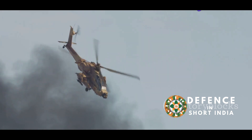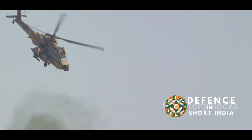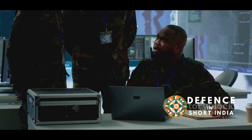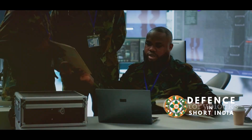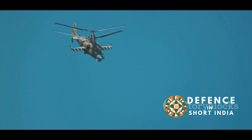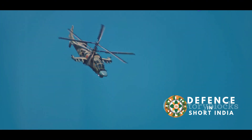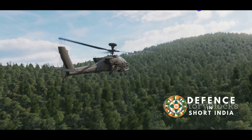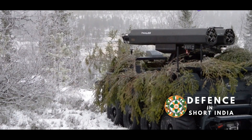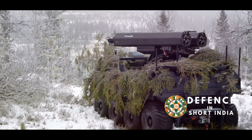The rocket's precision and extended range make it a valuable asset, enhancing the operational capabilities of India's attack helicopters and potentially its fighter jets. Both the Indian Air Force and Indian Army have shown keen interest in integrating the FZ275LGR into their arsenals. The IAF can use it on its HAL Rudra helicopters, while the Army can deploy it on its HAL light combat helicopters, making the FZ275LGR a versatile weapon adaptable to various platforms and missions.